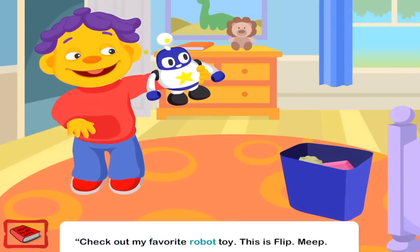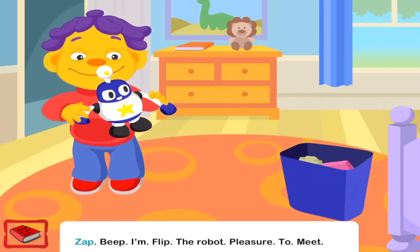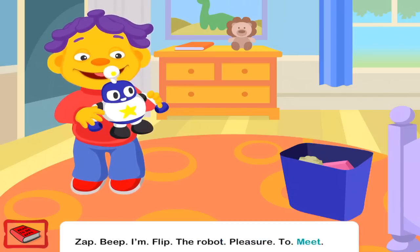Check out my favorite robot toy. This is Flip. Neep, zap, beep. I'm Flip the robot. Pleasure to meet you.